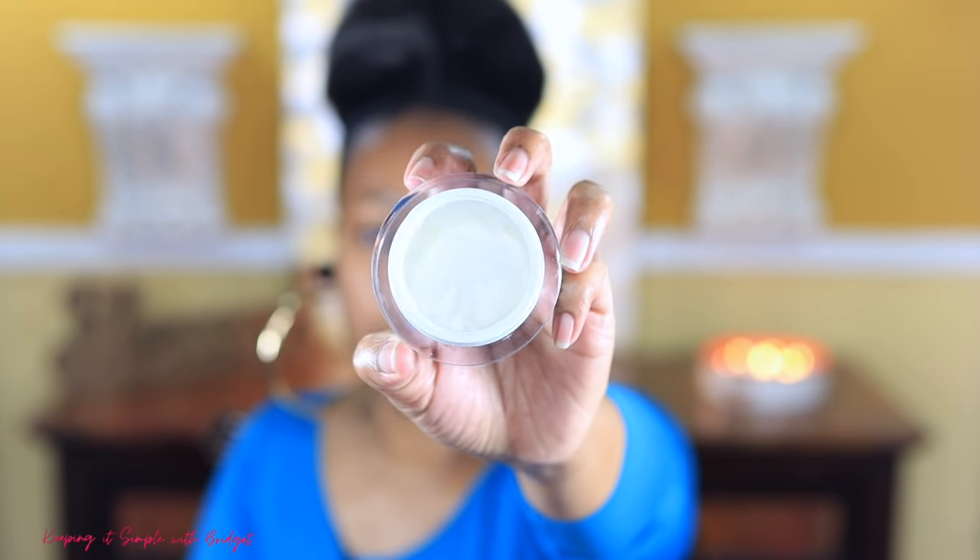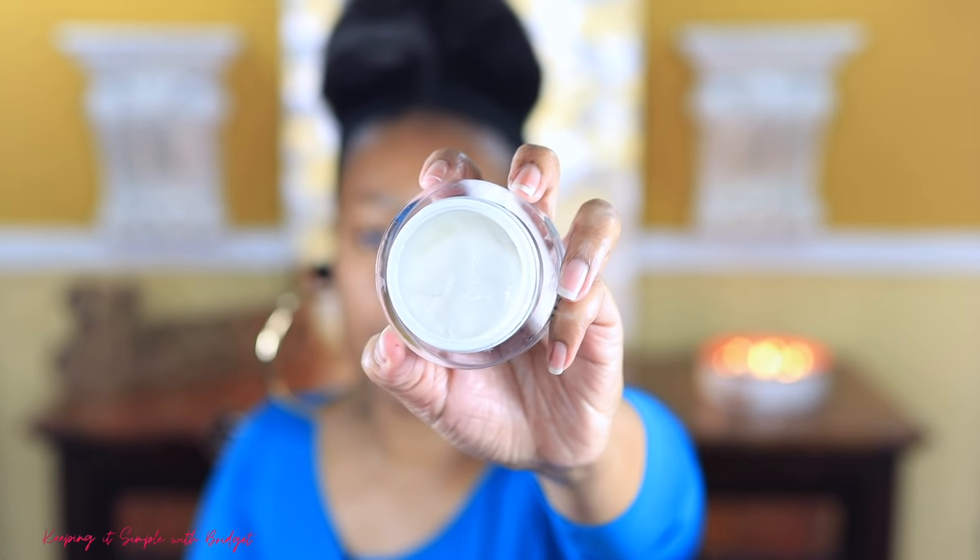I'm going to start off with my LMS pro collagen marine cream. It comes in a package like this and the cream is really nice and thick. I really like it because it plays so well with makeup — some moisturizers don't play well with makeup, but this one does.